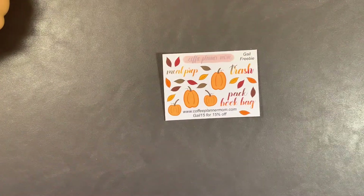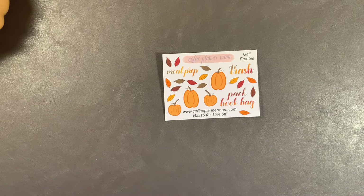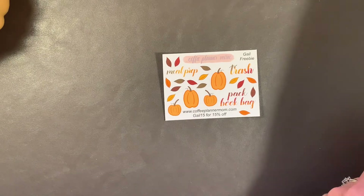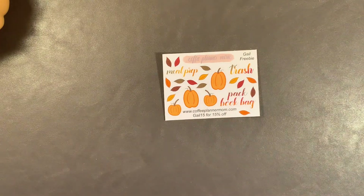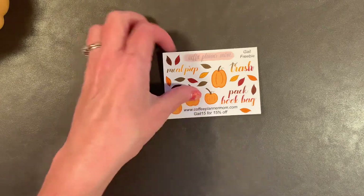This is my PR freebie, though I'm not sure when she's going to take it down. I officially stopped my PR term today, October 15th. You can give the code Gail15 a whirl, but I just don't know. Be sure to follow Brittany on Instagram — she's Coffee Planner Mom, and she's also Coffee Planner Mom here on YouTube. I will link everything in the description box below, because you're going to want to meet her new team.